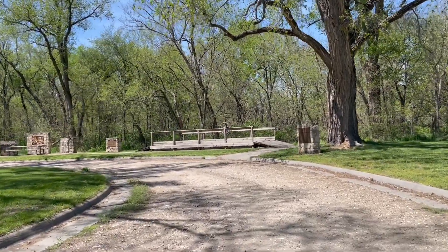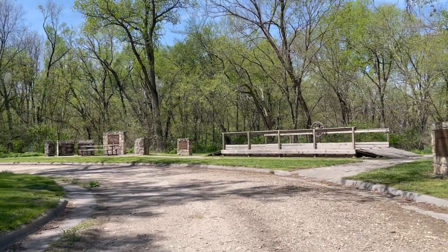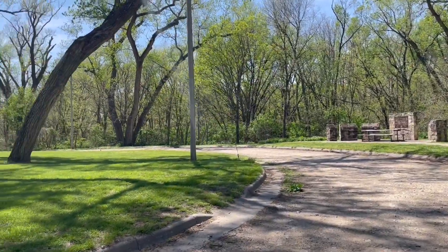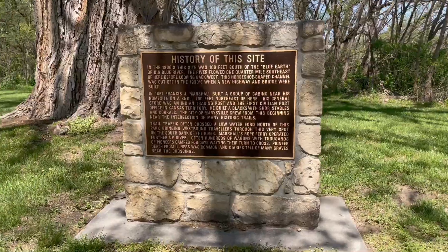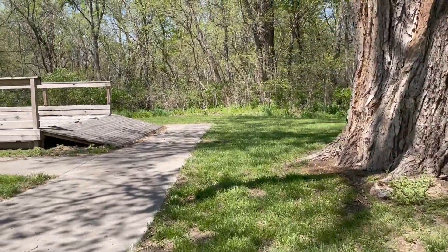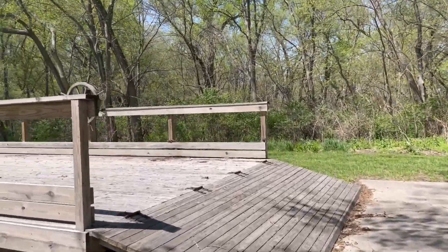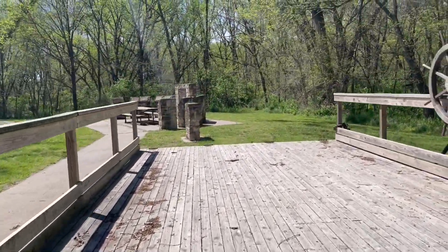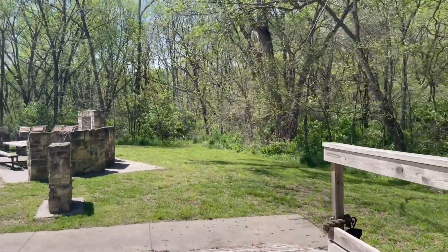The interpretive signs and maps that you see on each of the stones explain the highlighted eight historic trails. Here, you'll be able to read that in the 1800s, this site was 100 feet from the Big Blue River. This horseshoe-shaped channel was cut off in the 1930s when the new highway and the bridge were built. This is now a historical park to commemorate that time.